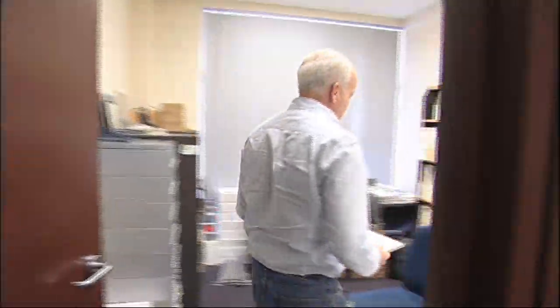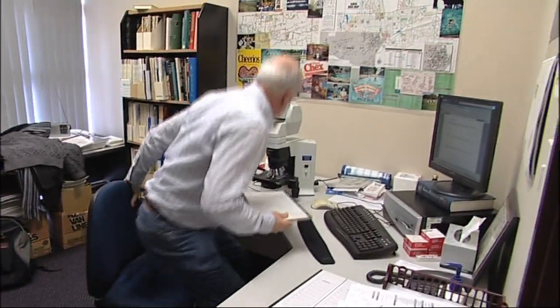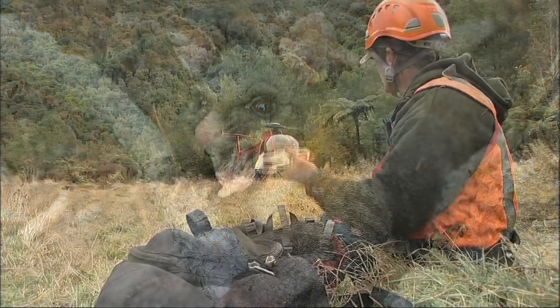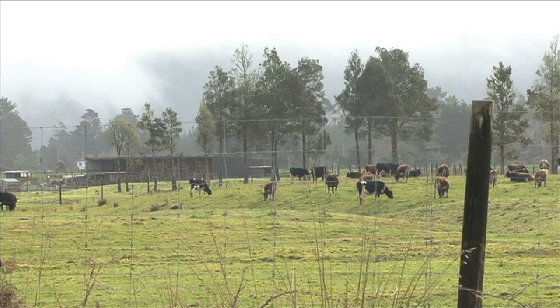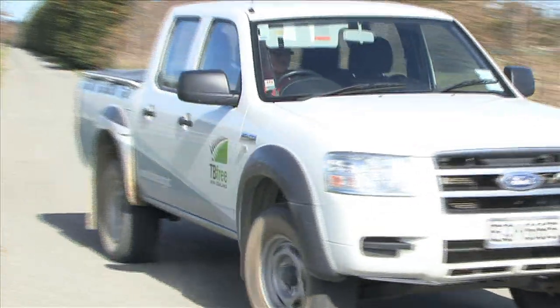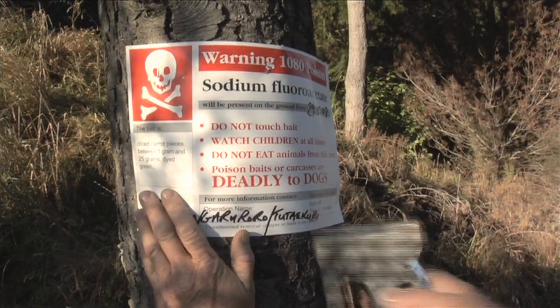Scientific analysis links almost 70% of new bovine tuberculosis outbreaks in at-risk areas to wild animals, mostly possums. Controlling the wild animal species that spread TB and eventually eradicating the disease in wildlife is a key part of the TB Free New Zealand programme. The Animal Health Board uses a range of methods to control possums.